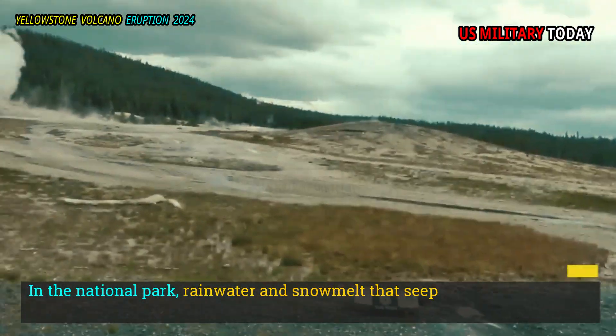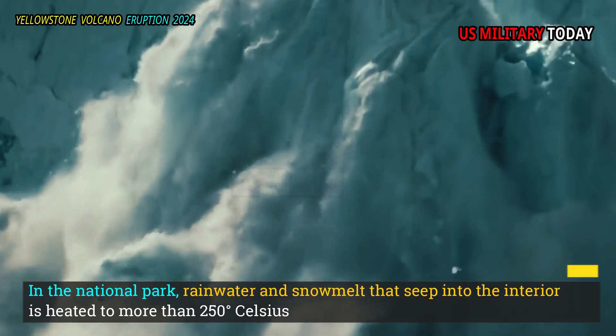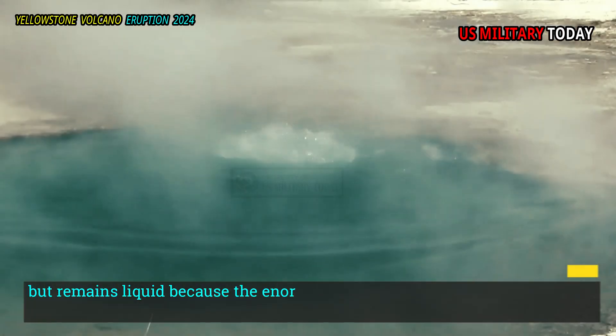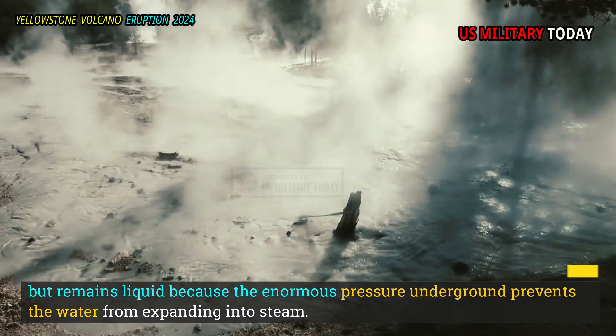In the National Park, rainwater and snowmelt that seep into the interior are heated to more than 250 degrees Celsius but remain liquid because the enormous pressure underground prevents the water from expanding into steam.